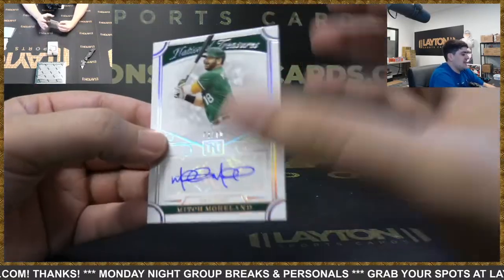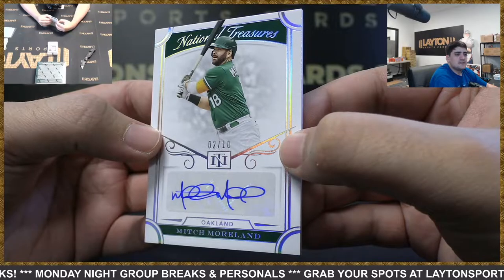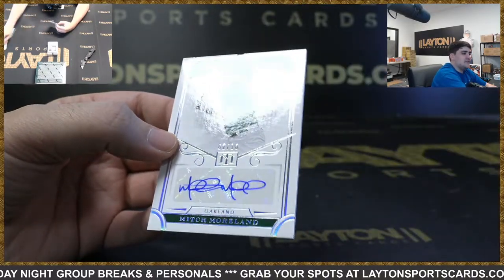Then we've got A's to 10 — it's going to be Mitch Moreland. Nice one there for the A's spot, getting involved in the action.